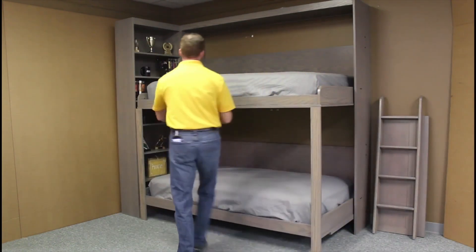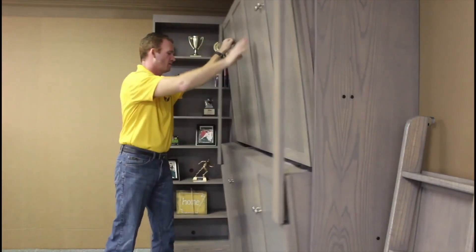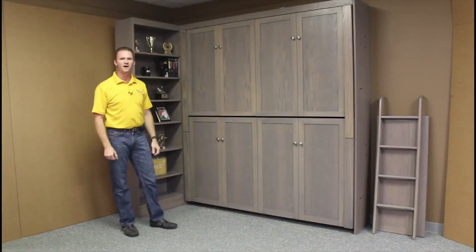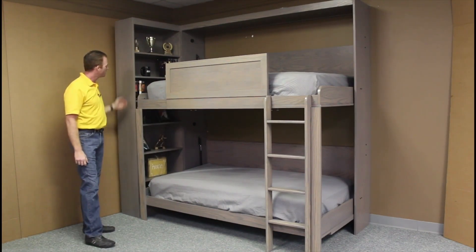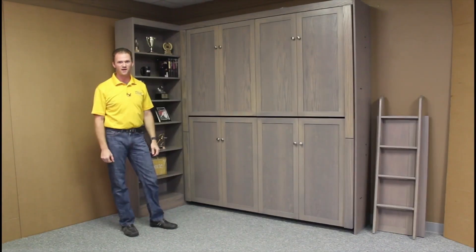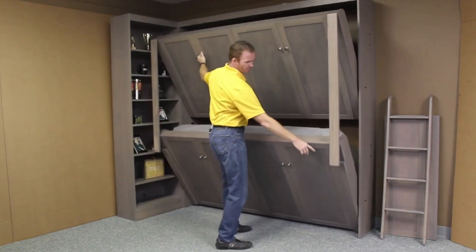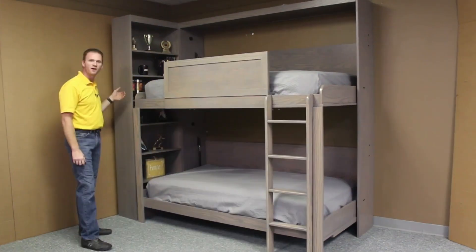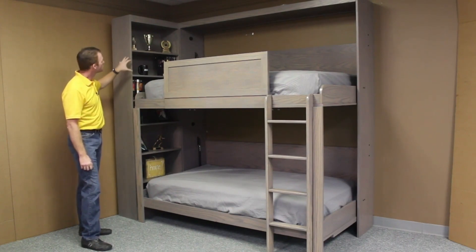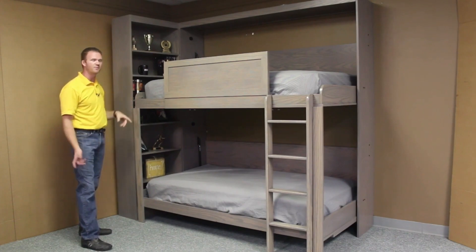Instead of a bulky base structure, these bunk beds are affixed to the wall, allowing them to open up like a cabinet. This unique design offers customization options for the space between the beds and their height. Furthermore, you can fold these beds into the wall just like Murphy beds, eliminating the need to make the bed daily. This minimalistic and space-saving design is ideal for college students sharing rooms or for siblings looking to optimize their living space.